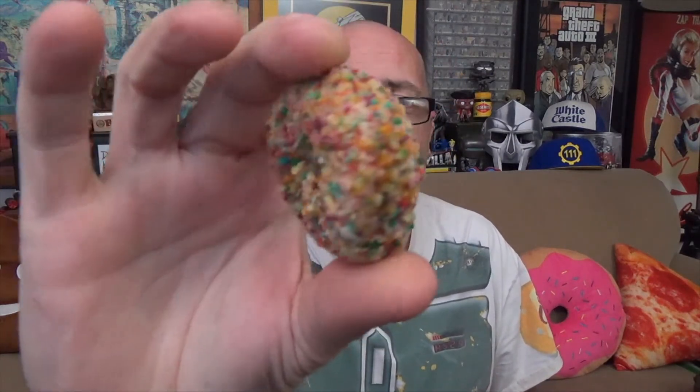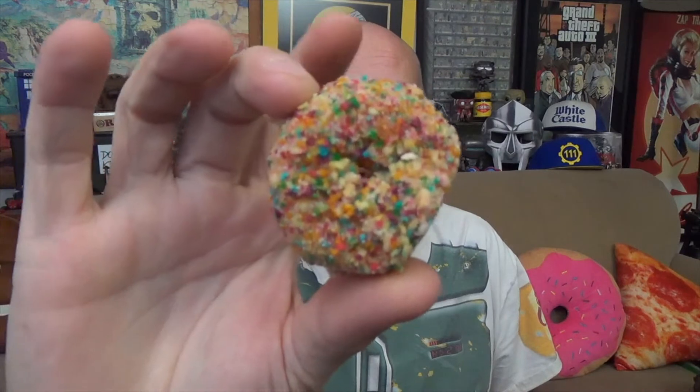They just smell like store shelf donuts, to be quite honest with you. There's one of them outside of the bag right there — get a better look, instead of through that plastic window. Yeah, even out of the bag, still not getting birthday cake. Alright, down the hatch with the Tasty Cake birthday cake flavored mini donuts, limited edition.